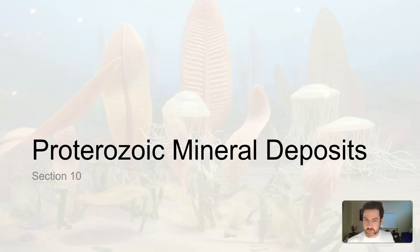Last section, last video. Let's talk about some interesting mineral deposits — not that these only occurred here, but these are interesting events in mineral deposition: things that we eventually take out of the ground and utilize that happened during the Proterozoic.